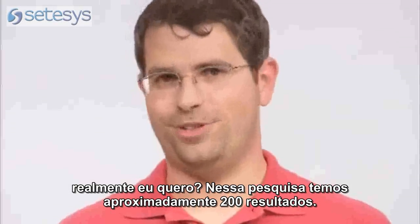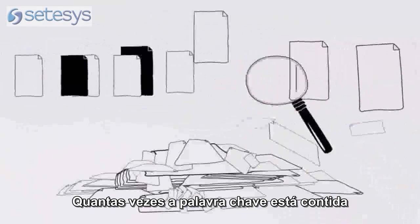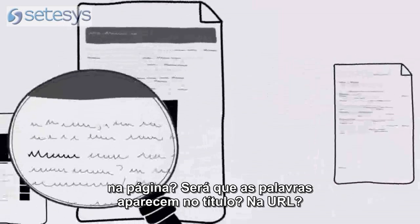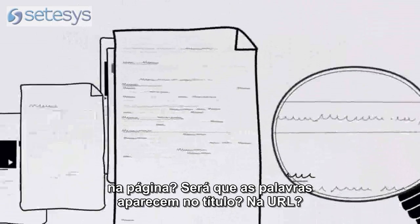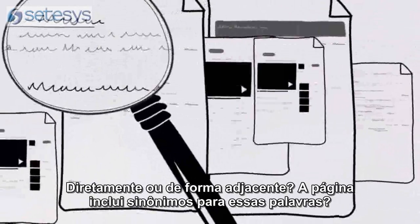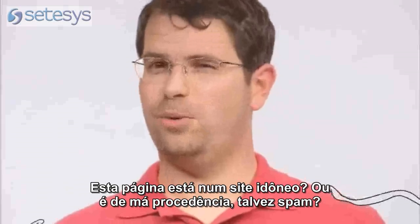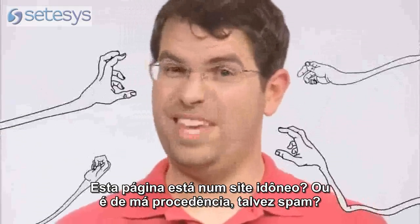By asking questions — more than 200 of them. Like, how many times does this page contain your keywords? Do the words appear in the title? In the URL? Directly adjacent? Does the page include synonyms for those words? Is this page from a quality website, or is it low quality, even spammy?